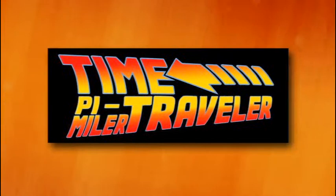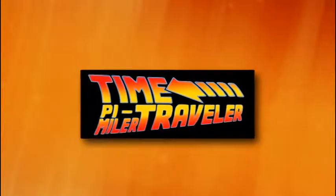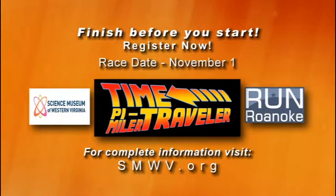When and where will this be, and is there a cost? There is a cost. You can register online at the Science Museum now. There's an early bird registration, and as we get closer there'll be a day-of option. You can still register the day of if you decide on Halloween that you want to come and run. It's November 1st, Saturday night into Sunday morning, November 1st, at 1:50 a.m. at River's Edge.